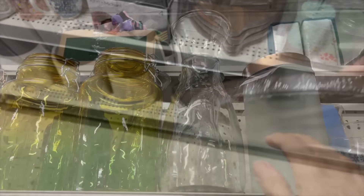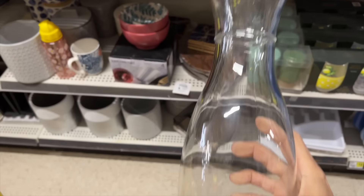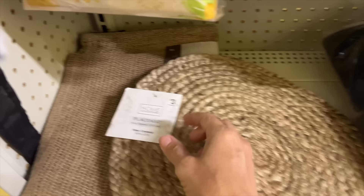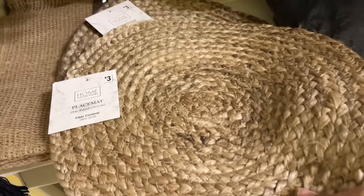And then on top of that, this lovely carafe is so thick and good quality — it's going to be perfect for my lemonade. Always buried in Dollar General are the hidden treasures. Look at this beautiful placemat. It's exactly what I was looking for for Jason and I.